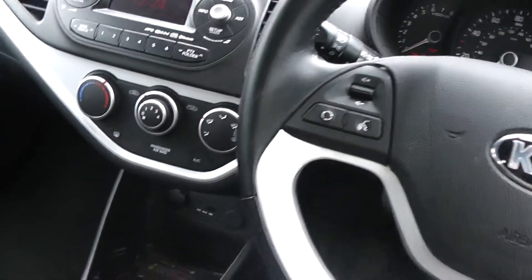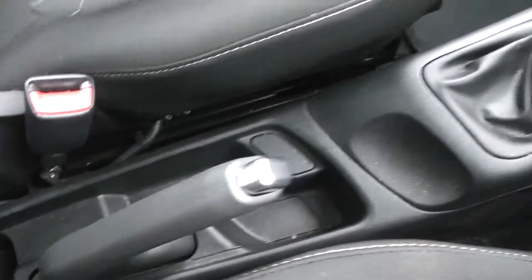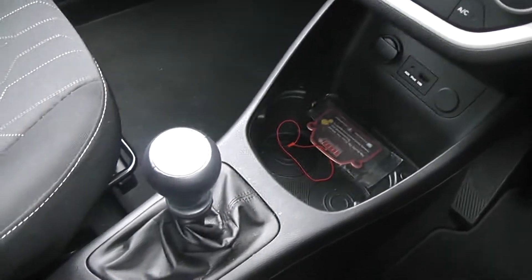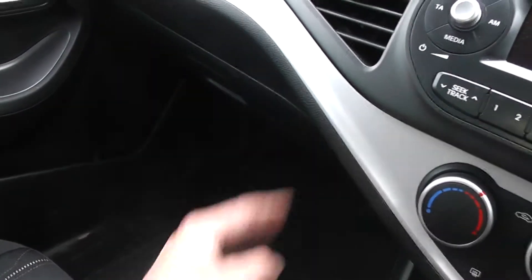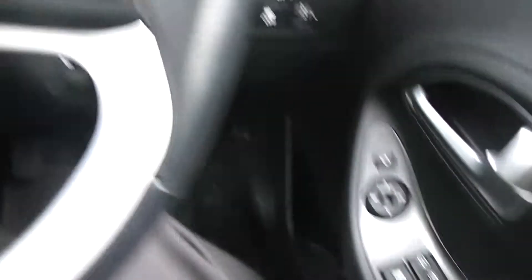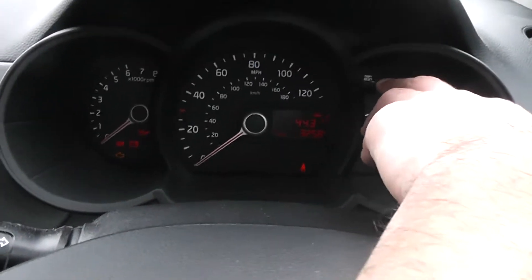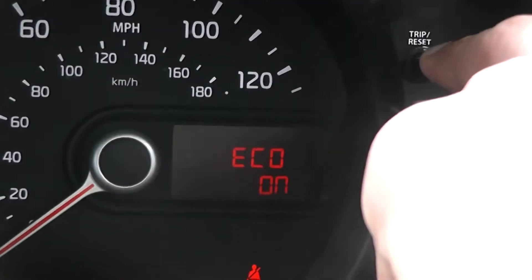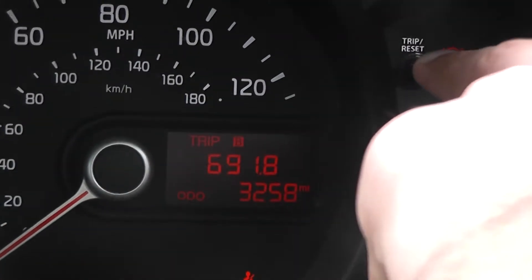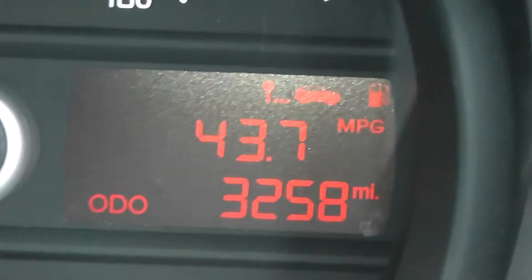There is also plenty of storage that this car can offer. Going down the centre of the console, you have various cup holders and trays, and then your normal places like in your glove box and in your door cards. You also have a trip computer as well — cycling through it gives you all the options. The mileage of this car at the moment is 3,258.